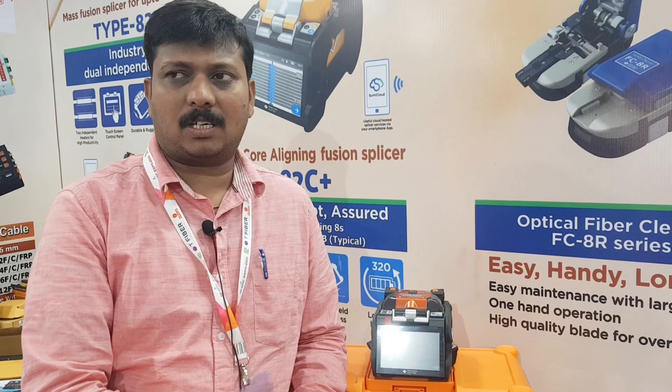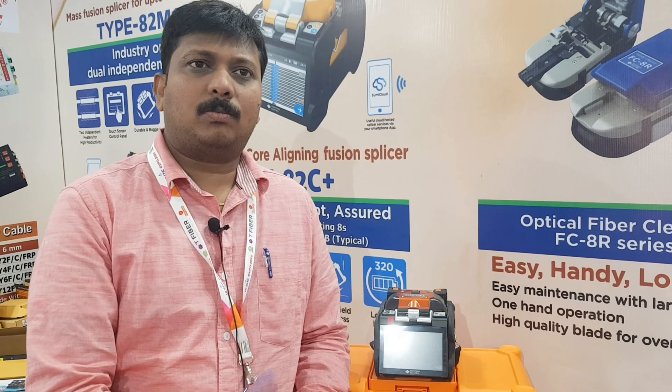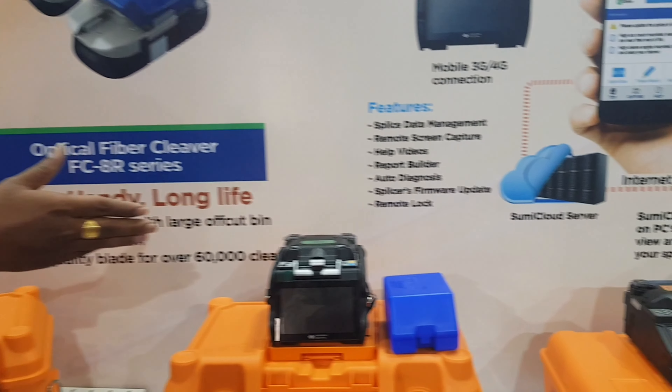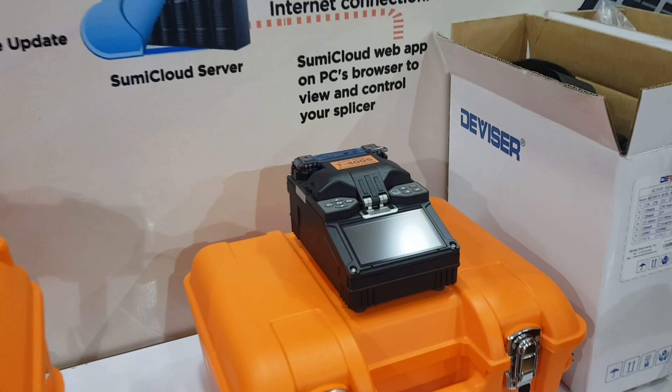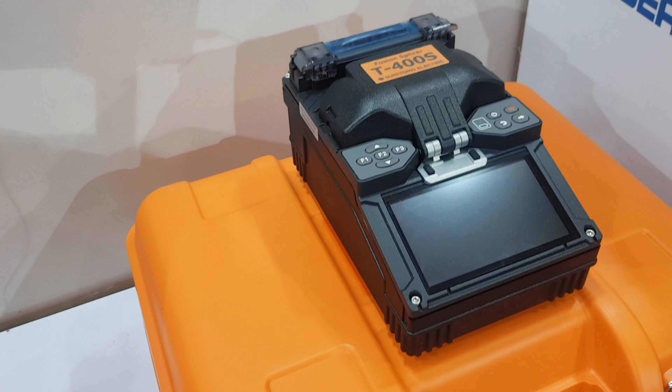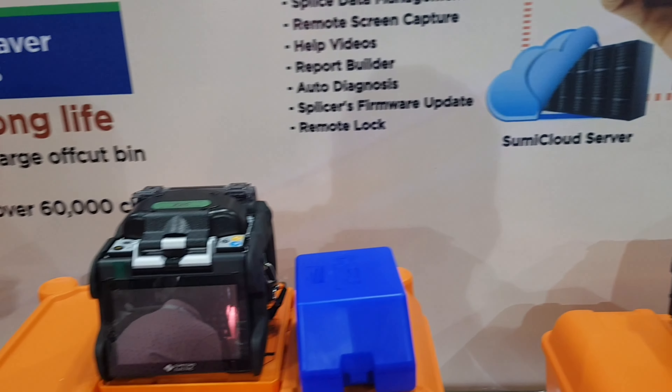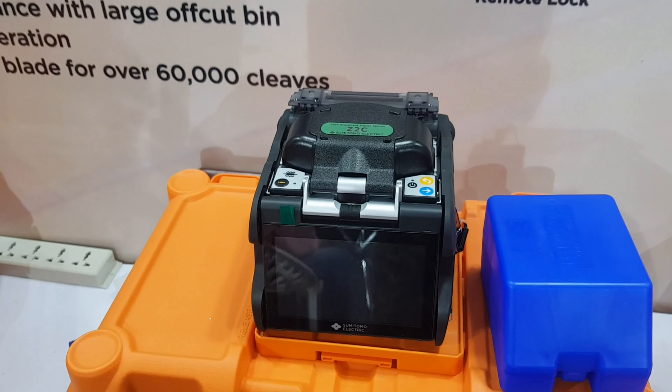In Sumitomo splicing machines, the first is clad-to-clad technology. This is a core-to-core mission.